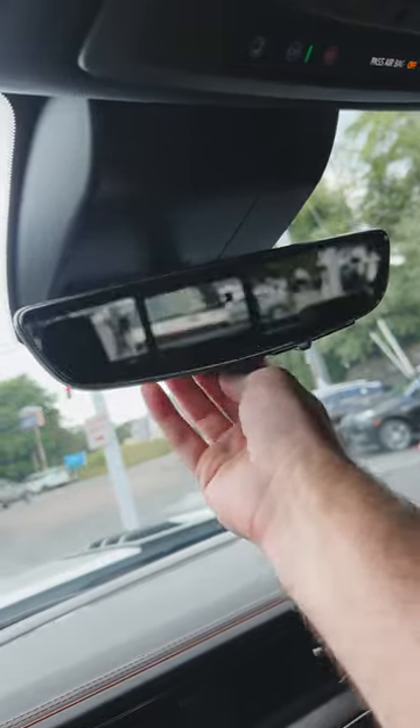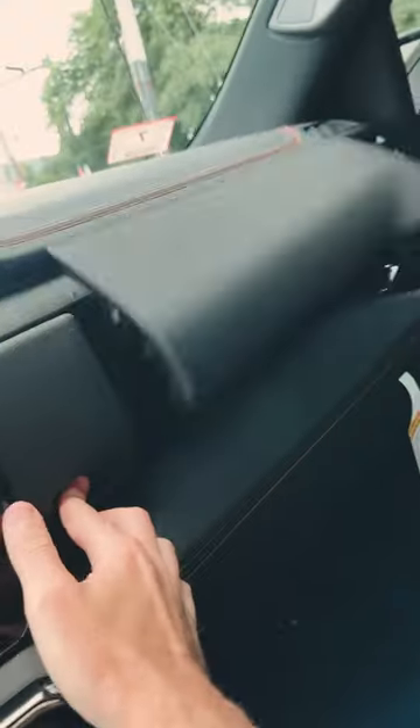I love these video mirrors — video on, video off, mirror on, mirror off. We've got a glove box down low and a glove box up high.